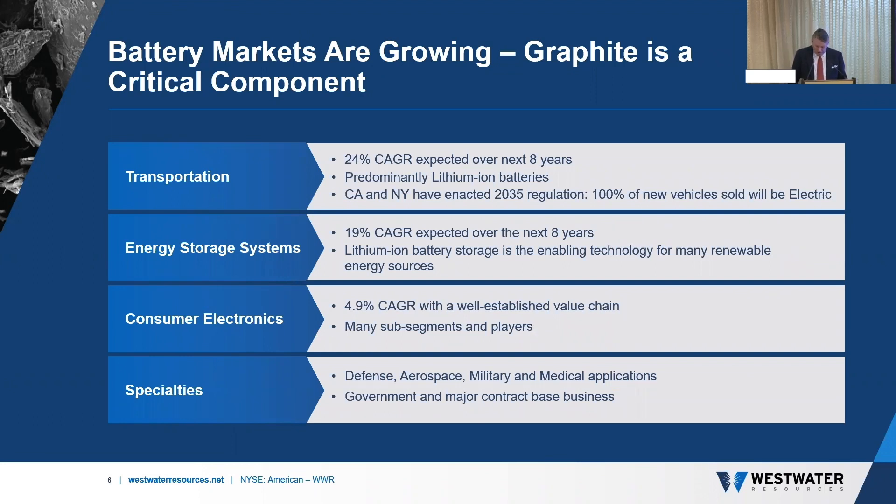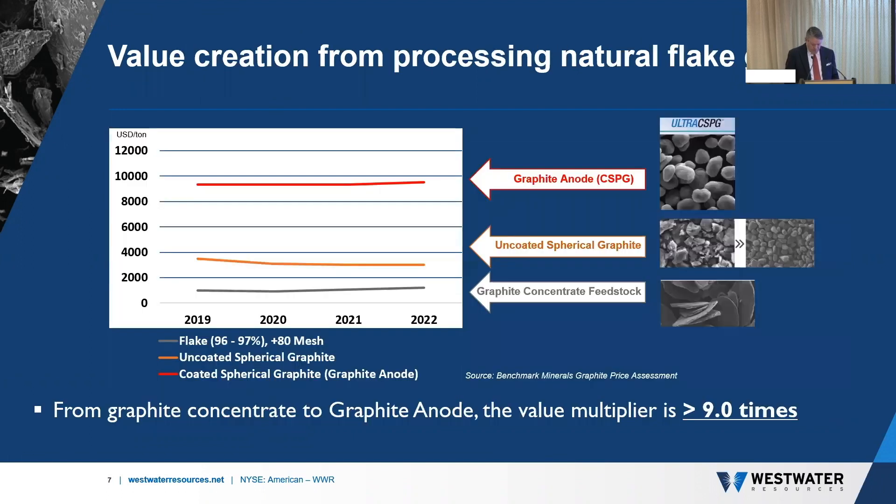Battery markets are growing globally, with the most significant markets being transportation and energy storage systems — the enabling technology for many renewable energy sources. Those are also the markets Westwater is focused on. So why is Westwater focused on becoming the first vertically integrated US producer of battery-grade graphite? This slide tells the story. Natural graphite flake sells for around $1,000 a tonne, while graphite anode material sells for more than $9,000 a tonne. That's a value multiplier of more than 9x.